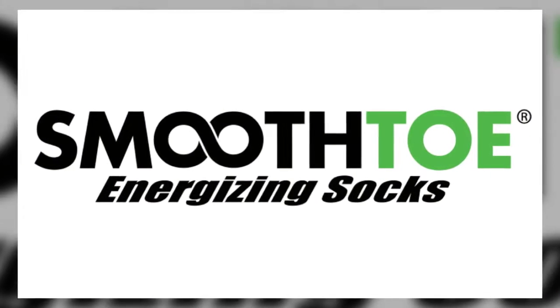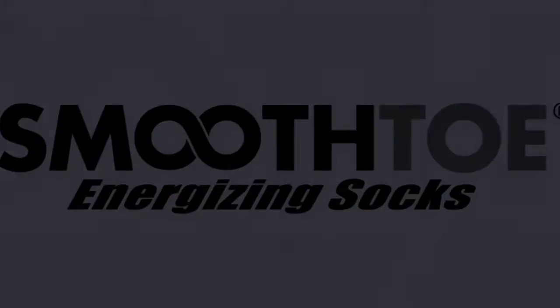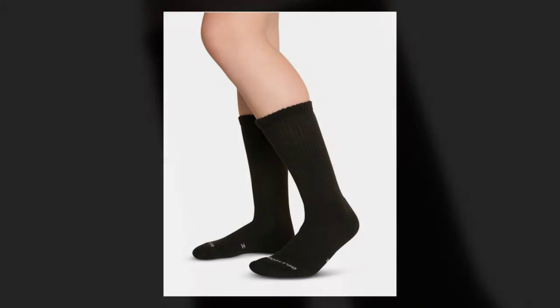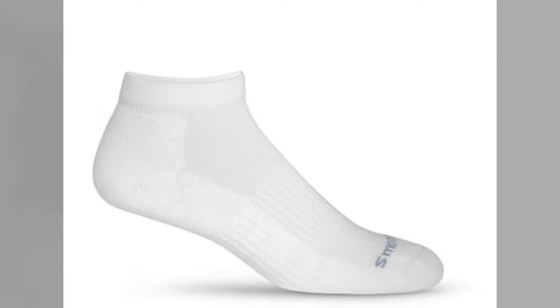Pain in your legs and feet can be debilitating. Finally, there's relief you can count on. Smooth Toe offers medical-grade graduated compression socks that are easier to put on and take off and provide ultimate comfort.